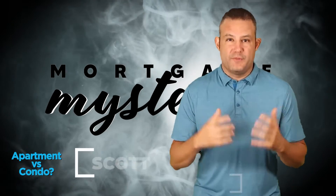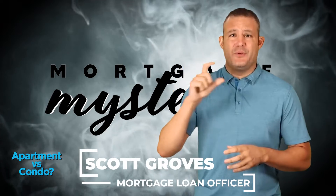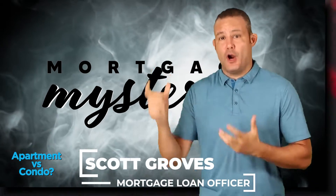Scott Groves here with another Mortgage Mystery. What is the difference between a condo and an apartment?